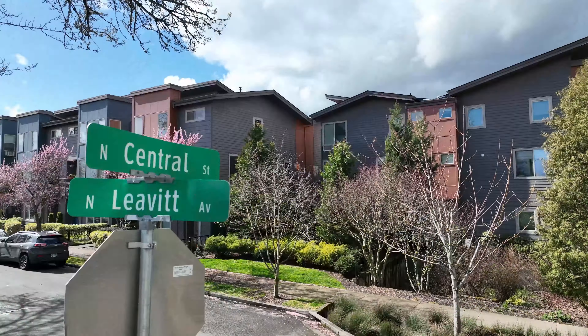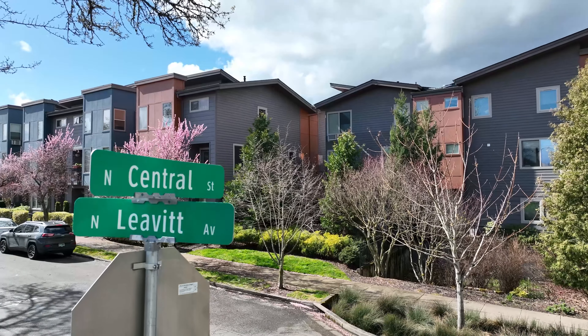Come on out and take a look at this property before it's gone. Bye!